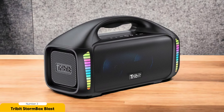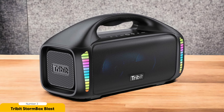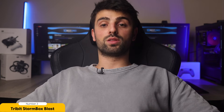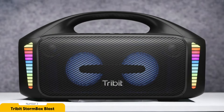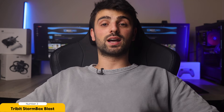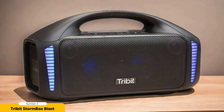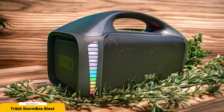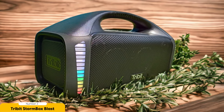Whether you're listening to your favorite tunes or watching a movie, this speaker will make you feel like you're in the front row of a concert. The Stormbox Blast also offers customizable sound options with a built-in graphic equalizer and presets, so you can easily fine-tune the bass, treble, and other frequencies to match your personal preferences. And its compact and lightweight design makes it the perfect travel buddy for adventures at the beach, on a hike, or just chilling in your backyard.